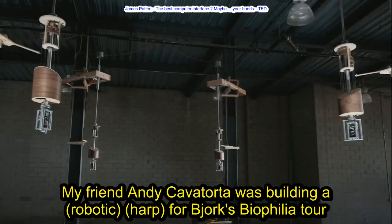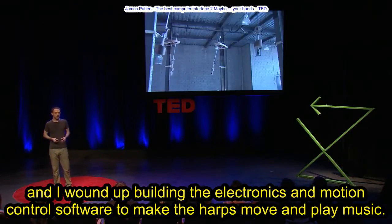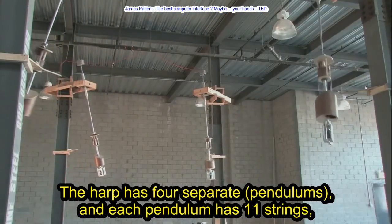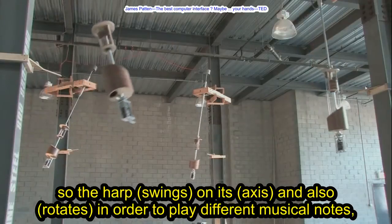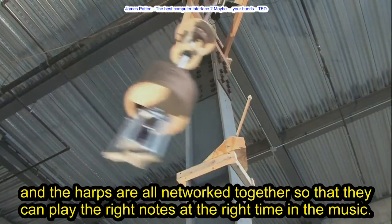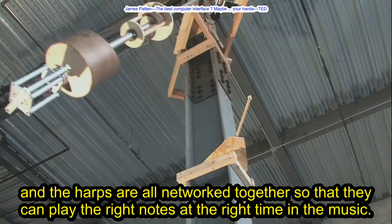My friend Andy Cavatora was building a robotic harp for Bjork's Biophilia tour, and I wound up building the electronics and motion control software to make the harps move and play music. The harp has four separate pendulums, and each pendulum has 11 strings. So the harp swings on its axis and also rotates in order to play different musical notes, and the harps are all networked together so that they can play the right notes at the right time in the music.